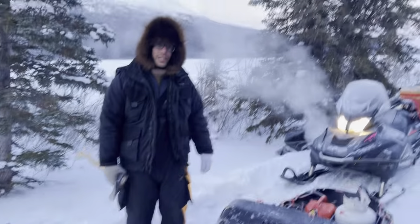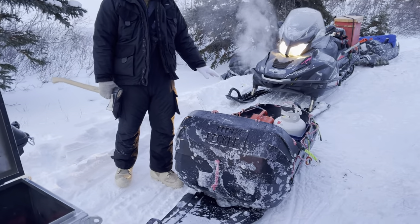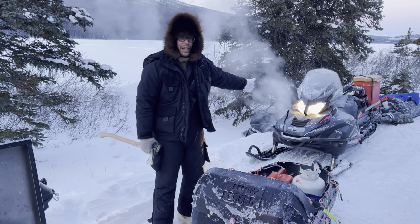Hey, Ryan here with Yukon Expedition Sleds. It's minus 40 — well, around minus 32 or something like that. Cold enough that not all of our Scandex would start.